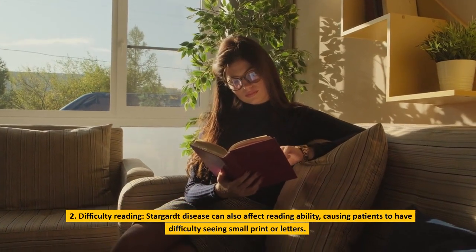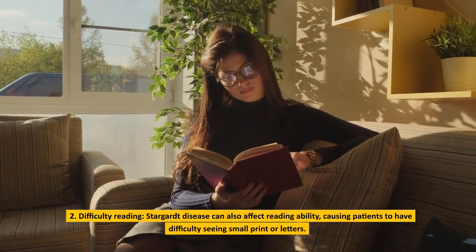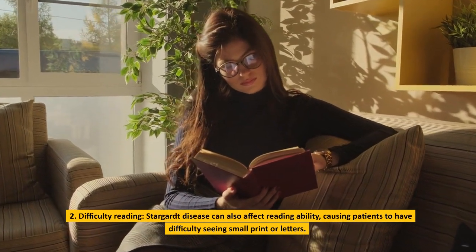Difficulty reading is another symptom. Stargardt disease can also affect reading ability, causing patients to have difficulty seeing small print or letters.